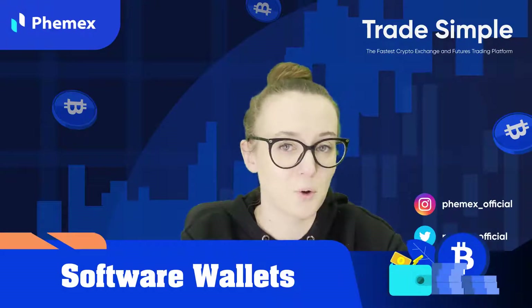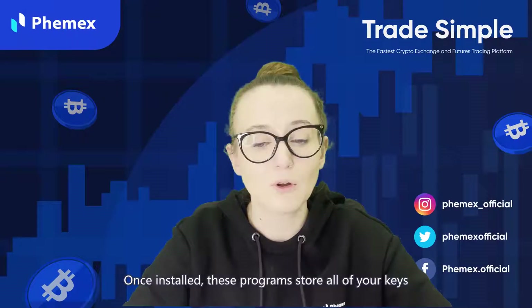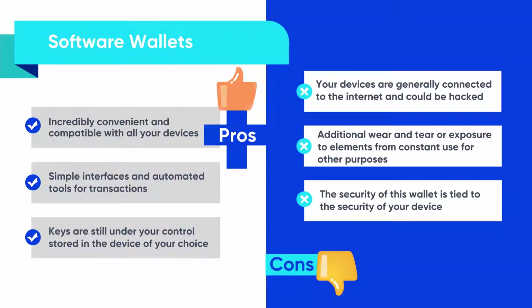Another type of wallet is a software wallet. Software wallets are programs that can be installed on many devices you own, including mobile or desktop. Once installed, these programs store all of your keys and offer a clear interface to easily and immediately send or receive cryptos. For the pros: software wallets are incredibly convenient and compatible with all your devices, their interface is simple, they have automated tools for transactions, and the keys are still under your control stored in the device of your choice. For the cons: your devices are generally connected to the internet and could be hacked, there is additional wear and tear from constant use, and the security of this wallet is tied to the security of your device.